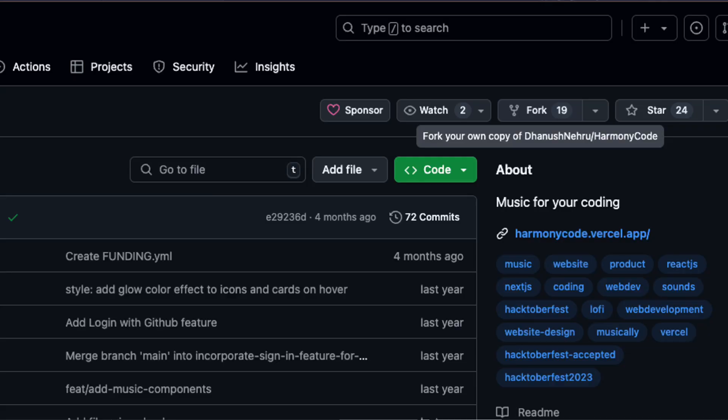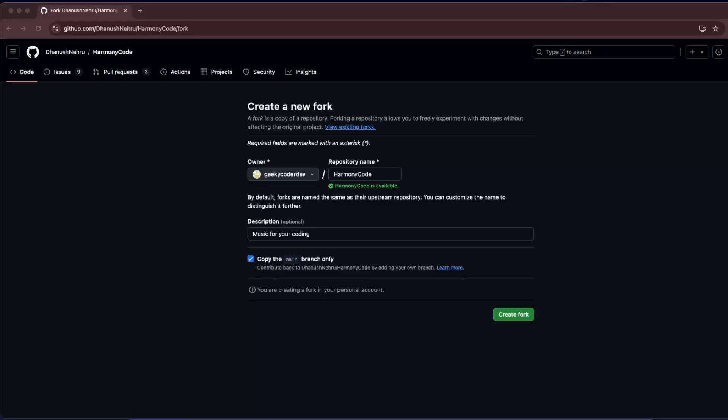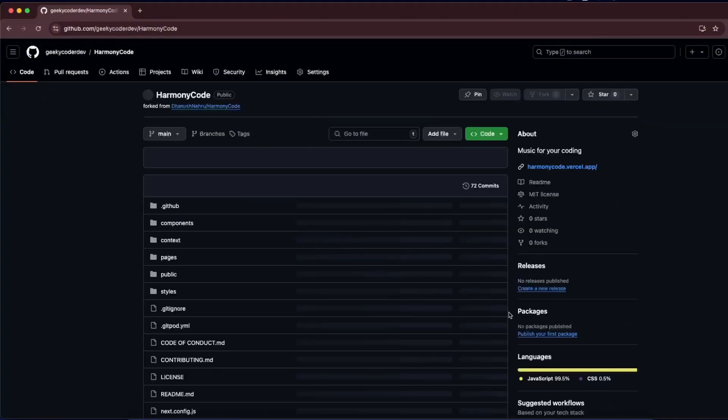Step 4: Fork the project. Once you have reviewed the README, it is time to fork the project. Head to the top of the page and hit the Fork button. Use yourself as the owner, leave everything else unchanged, and hit the Create Fork button. Now you have your very own copy of the project.